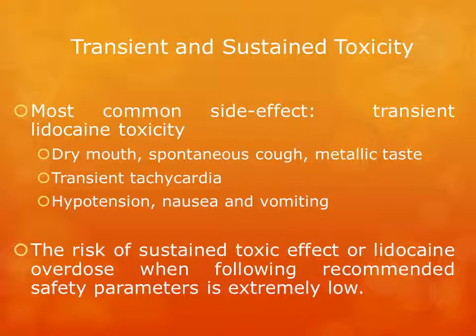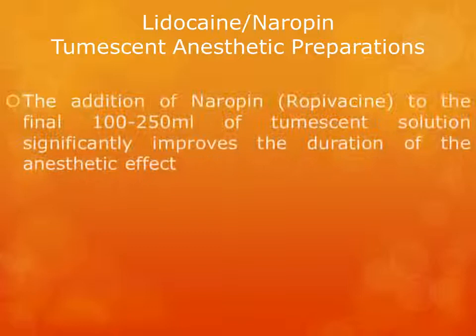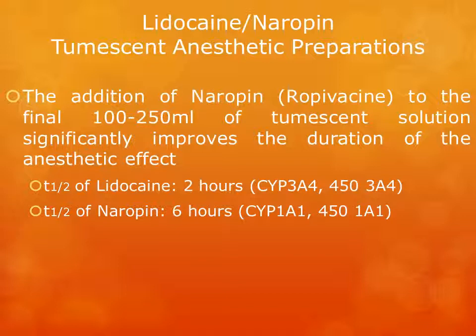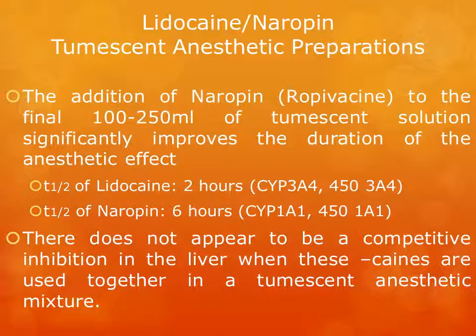The risk of sustained toxic effect or lidocaine overdose when following recommended safety parameters is extremely low. Over the past two years, we have added a second local anesthetic, ropivacaine, to our tumescent anesthetic preparations. We have found that the addition of ropivacaine to the final 100 to 250 mL of tumescent solution significantly improves the duration of the anesthetic effect. The literature shows that the half-life metabolism of lidocaine is approximately 2 hours while that of ropivacaine is approximately 6 hours, and there does not appear to be competitive inhibition in the liver when these agents are used together in a tumescent mixture.